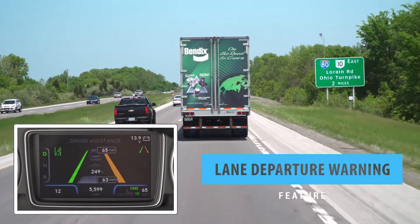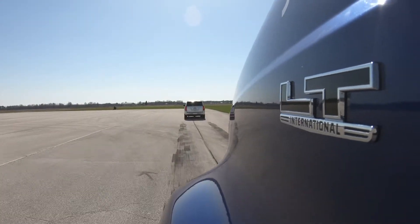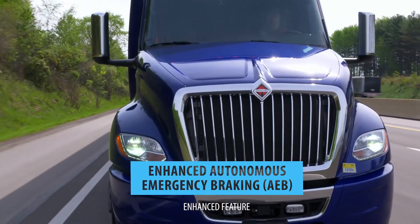Lane departure warning, providing an alert when it detects if the truck drifts out of the lane. And with Fusion's Enhanced Feature Set, you get even more, including enhanced collision mitigation braking, which can provide braking power earlier than previous versions.